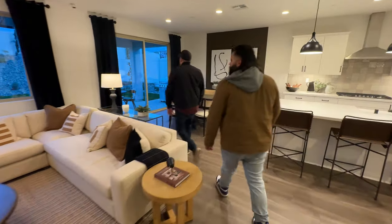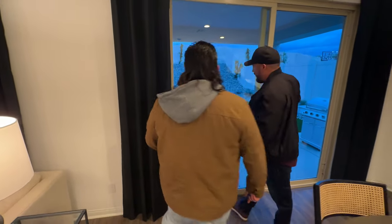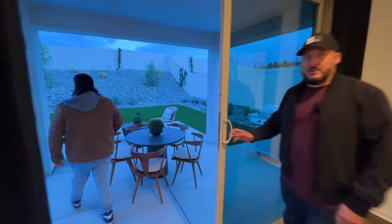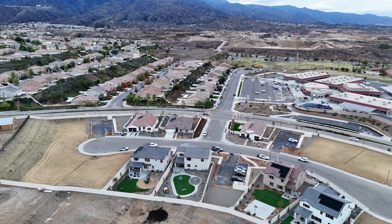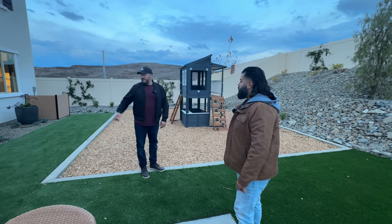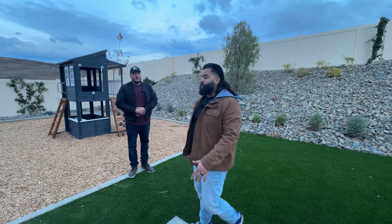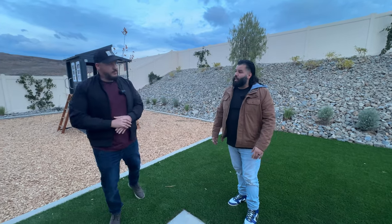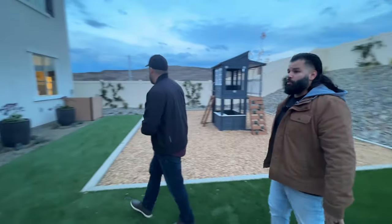One small thing Pulte does that most people won't pick up on — this big sliding door is much taller than usual, which is a really nice touch. Out back, we're looking at a pretty decent-sized lot. I was flying the drone and it looked a little bigger from above, but I'd estimate at least 7,000 square feet — maybe 50 feet deep. Most new construction lots run around 5,000 to 6,500 square feet, so anything above 7,000 to 10,000 is gold.